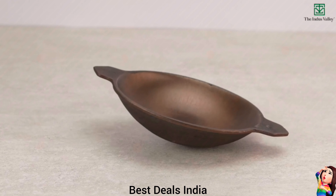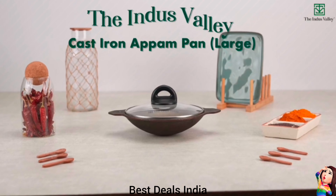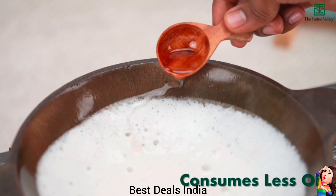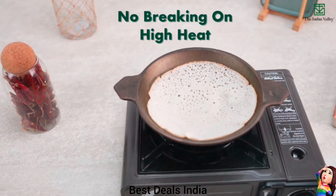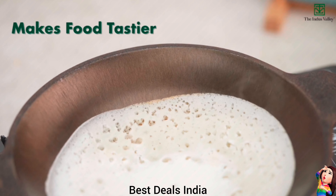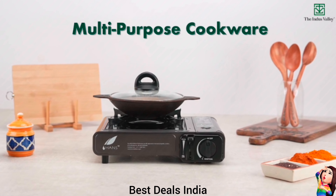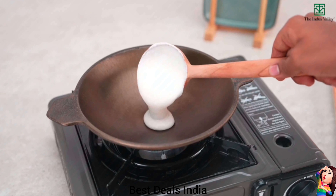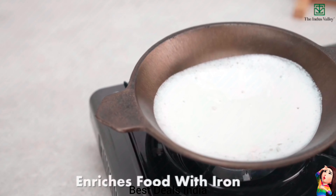11. Cast Iron Appam Pan — Made from 100% natural cast iron cookware, this cast iron appam pan is 100% healthy cookware — food safe without chemicals, coatings or toxins. Adds iron content to your food that helps fight iron deficiency. Product link is given in the eleventh link.